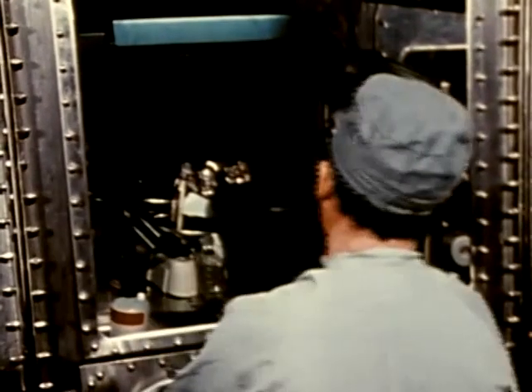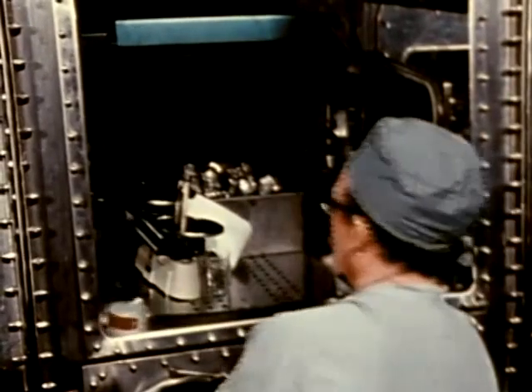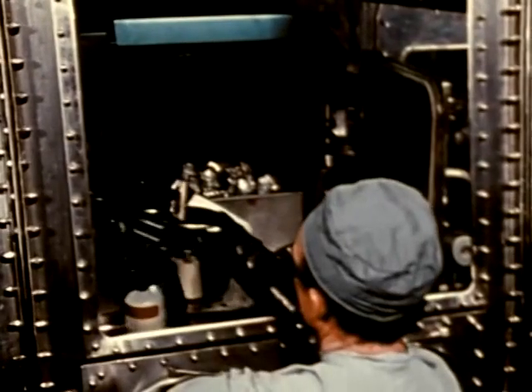The 250 degree Fahrenheit steam pressure cycle takes time. All large items have to enter through the autoclave, so planning its maximum use is essential.